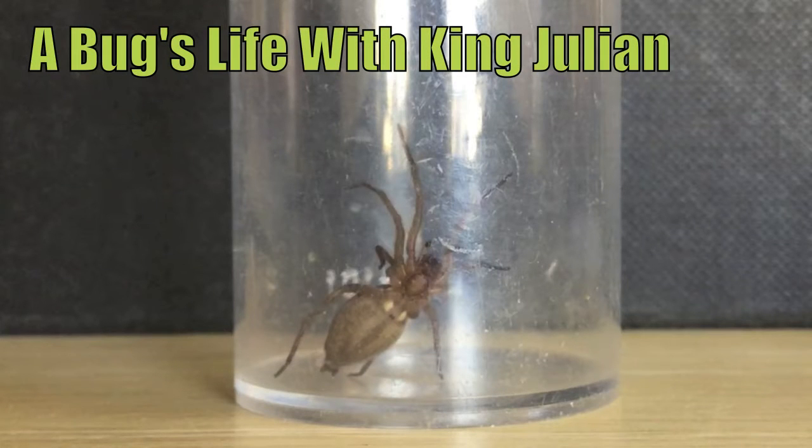Shh, shh, Maurice, I'm trying to film. Welcome to A Bug's Life with me, King Julian. Today, class, I'm going to take you for a journey, a wonderful journey through the world of Arachnids.